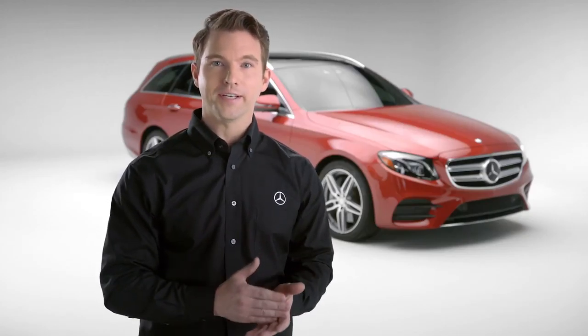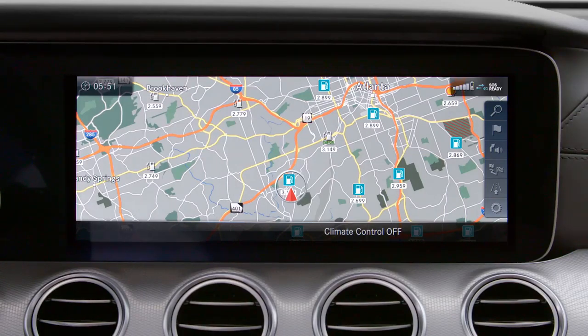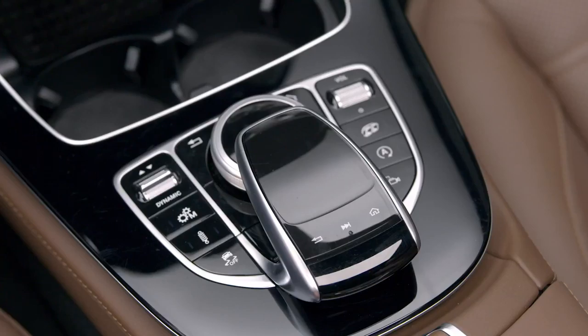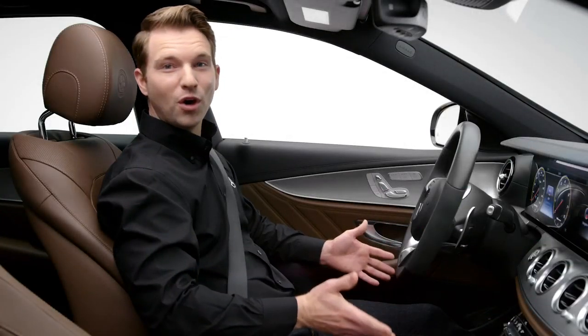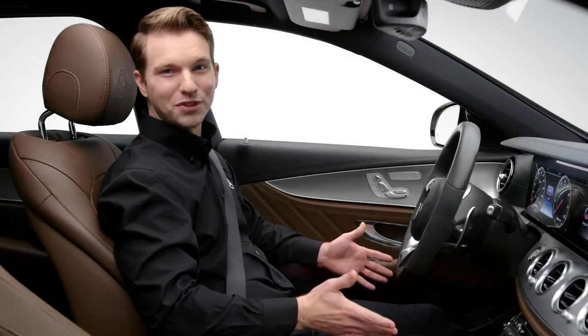Keep in mind, you can always change the station without leaving your current application by pressing the forward arrow button on the touchpad. Simply swipe up or down, and you can always change a station using voice control.